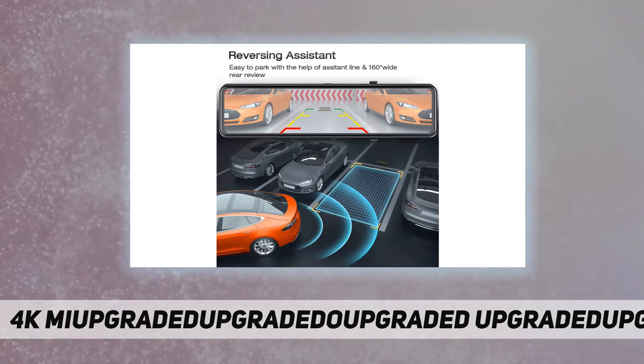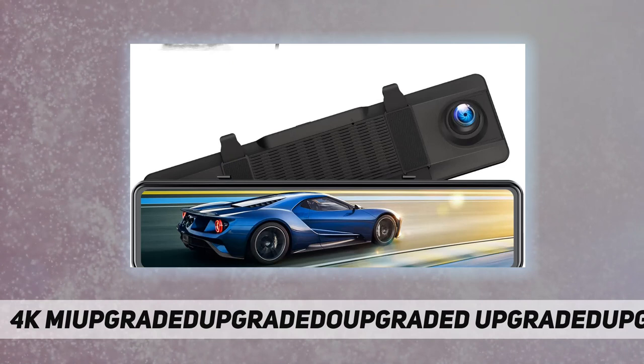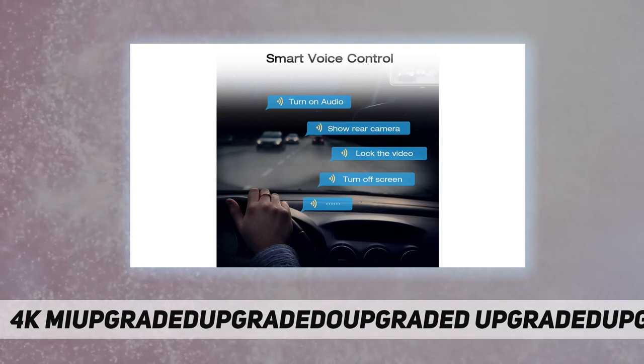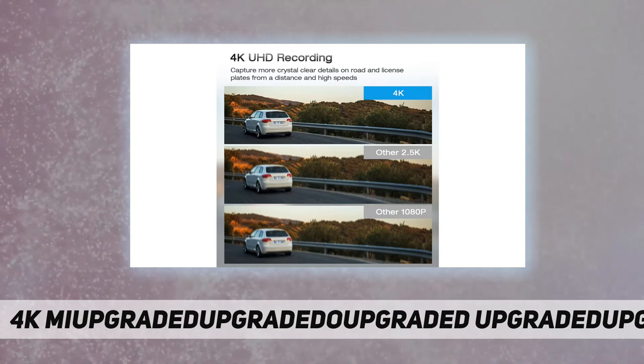Super night vision: equipped with a Sony Starlight Starvis sensor and an f/1.8 large aperture six-glass lens, this car camera captures clearer and more detailed images at night with lower power consumption, guaranteeing reliable evidence collection.